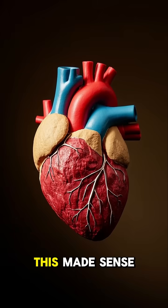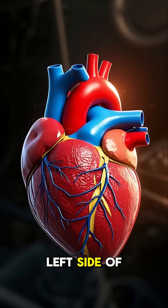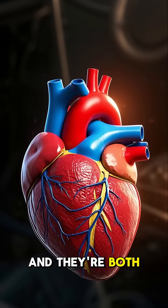They thought that this made sense because the heart is kind of two separate things. You have the left side of the heart and the right side of the heart, and they're both doing different things.